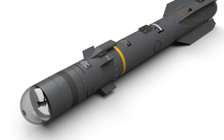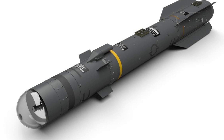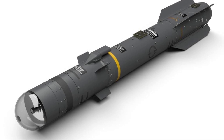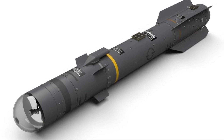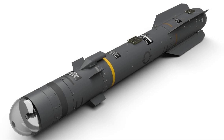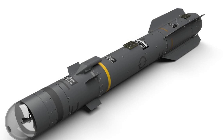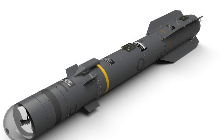One of the standout features of the Brimstone missile is its dual-mode seeker, which combines millimeter-wave radar and laser guidance. This ensures that the missile can accurately lock onto moving targets even in challenging environments, with a circular error probable of less than 1 meter.